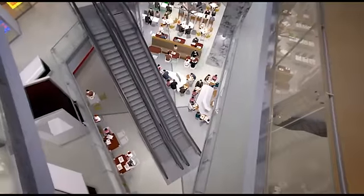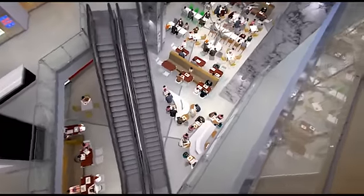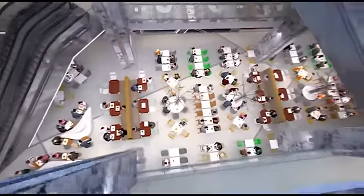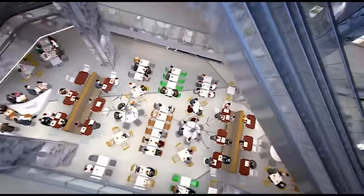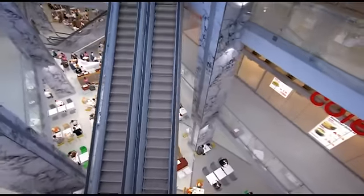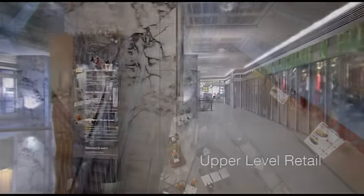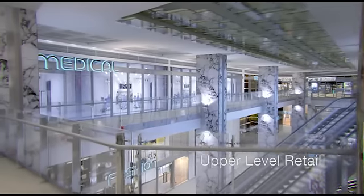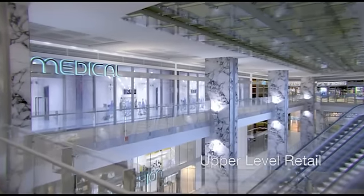Food court patrons, along with the three and a half thousand workers in the tower above and the many thousands more using the Wellington Street bus station directly opposite, provide all 60 retailers at Rain Square with a growing captive and ready-made market, hungry for choice, convenience and a shopping experience like no other in Perth.